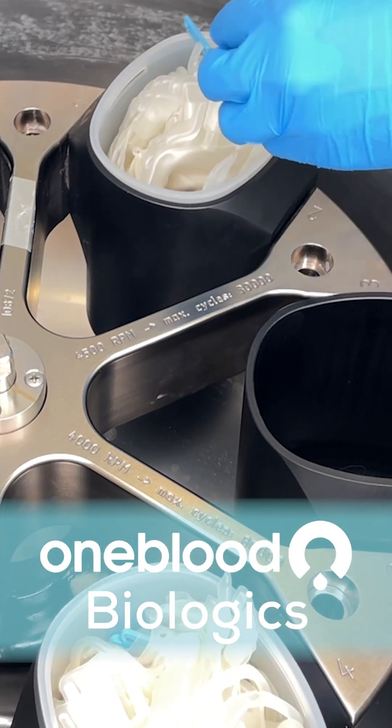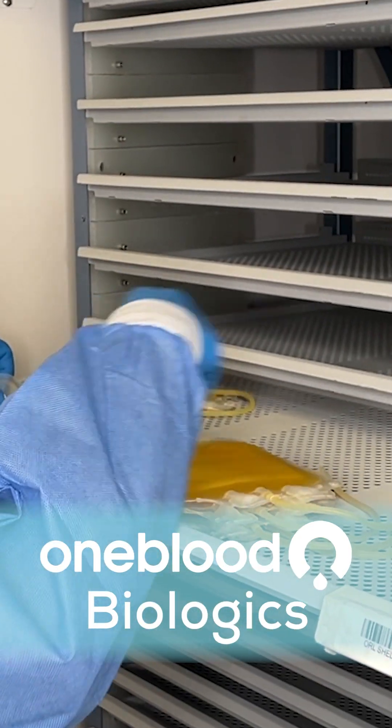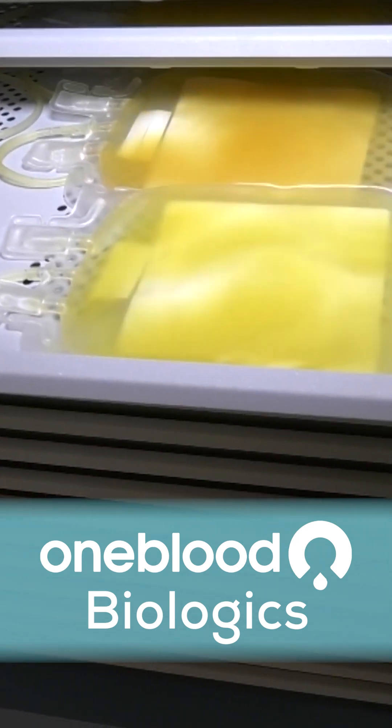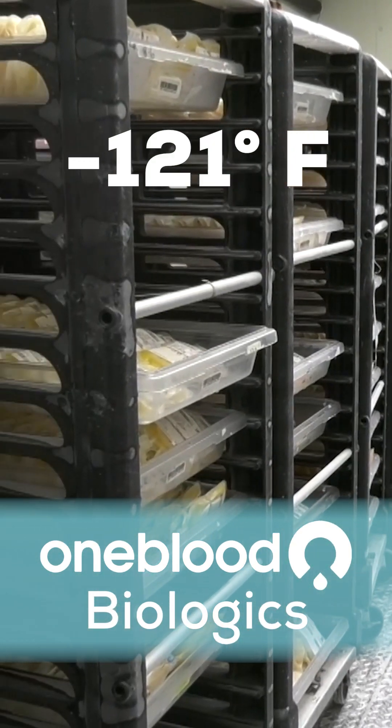The platelets and plasma take another spin through the centrifuge to separate them out. The platelets are stored at room temperature, and machines actually keep them alive by constantly shaking them. And plasma has to be frozen at minus 121 degrees Fahrenheit.